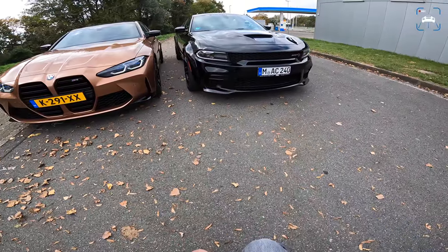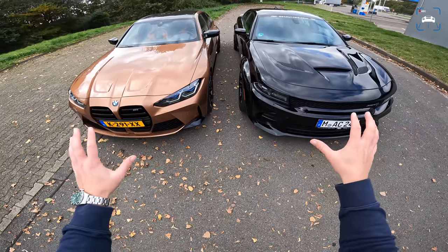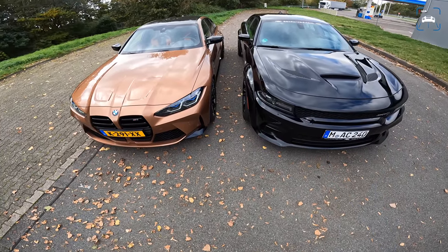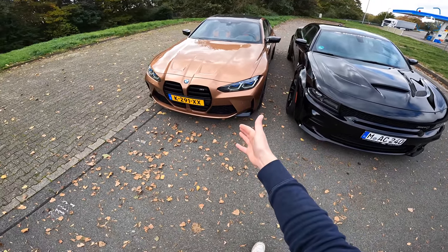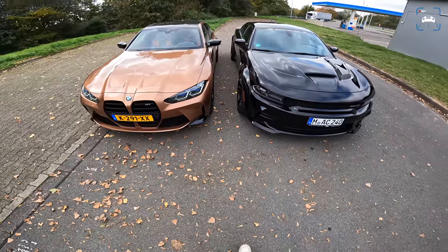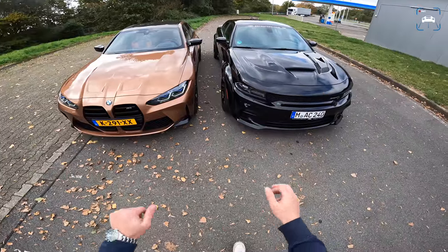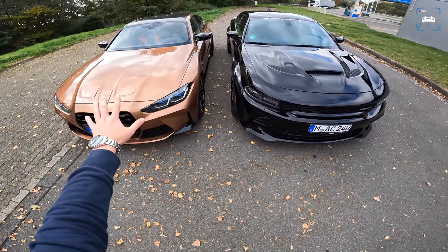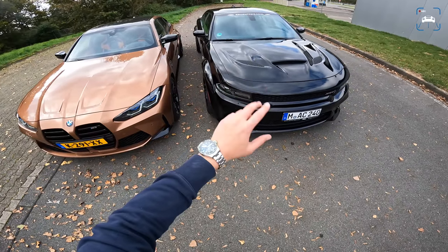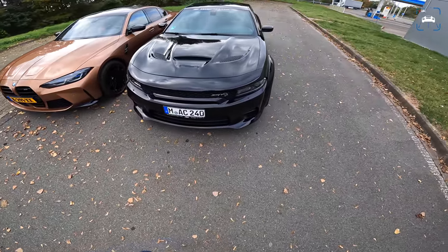Shouldn't I have gone for the Dodge Charger Hellcat? It's a lot more powerful, and in a lot of countries these cars are similarly priced. In the US, an M3 is about $70k, as is a Charger Hellcat. In Germany, the M3 starts at about €82,000 and the Hellcat is also in that area.